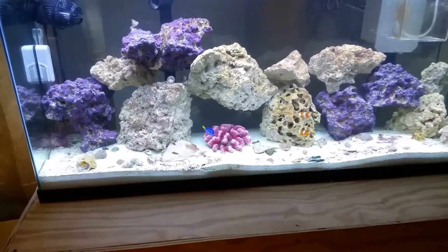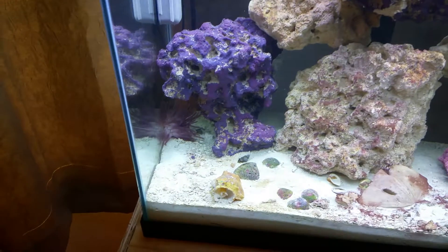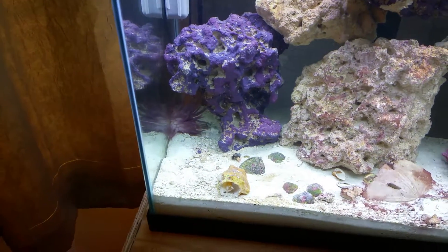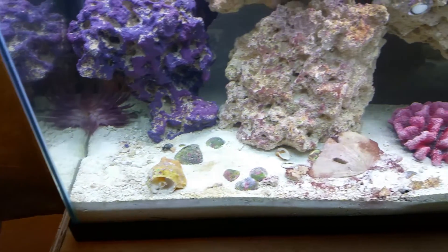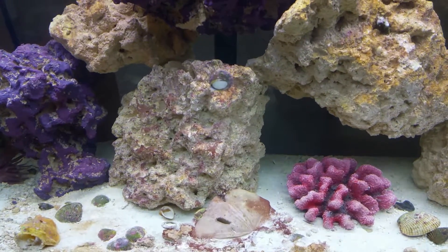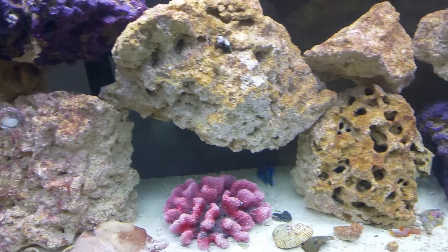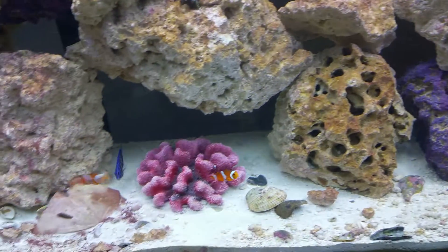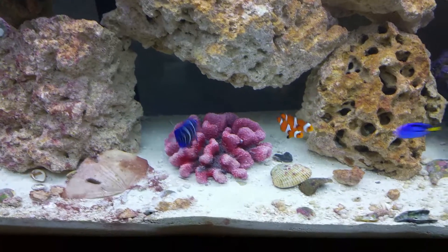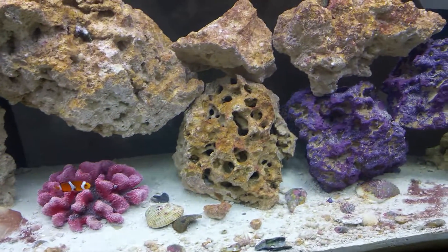Everything's starting to grow good. The anemone is kind of roaming around doing his thing. All my dry rock is turning into live rock now — it's looking good. All the fish are doing good, very healthy. I actually just fed them.